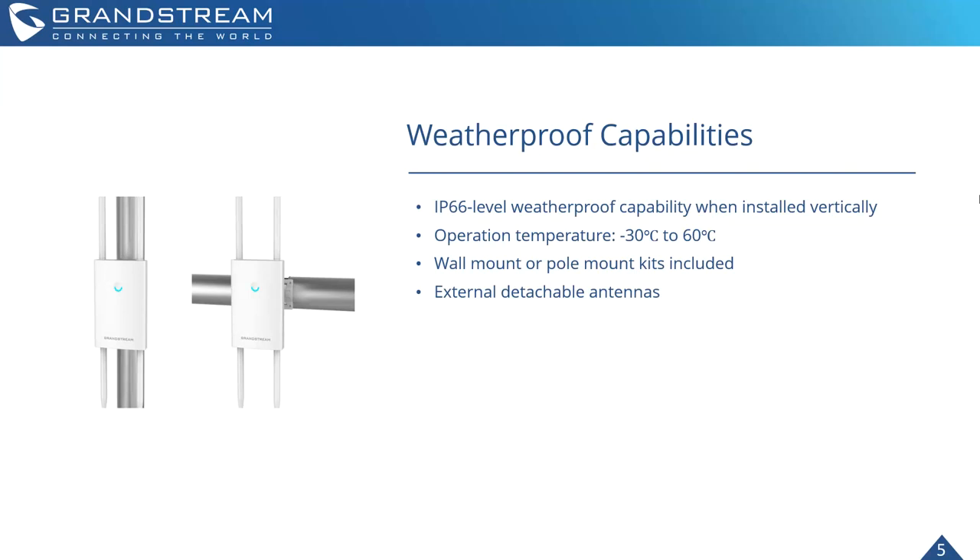Highlighting the weatherproof capabilities a bit more: IP66-level weatherproofing when installed vertically — that's a key point, be sure to deploy this device the correct way. It has an operating temperature of -30°C to +60°C. Wall mount and pole mount kits are included with the device, and it supports an external detachable antenna.